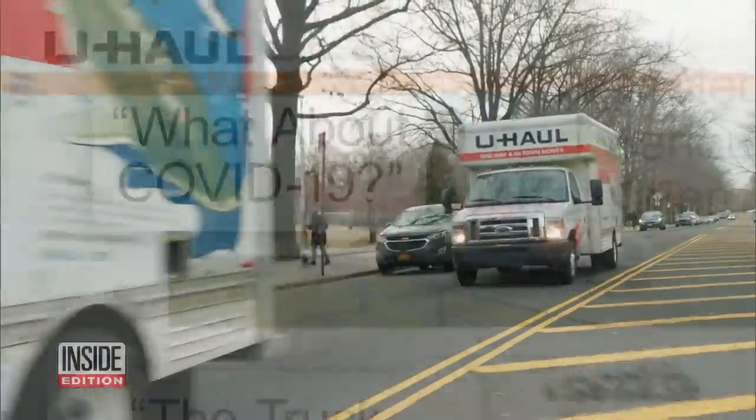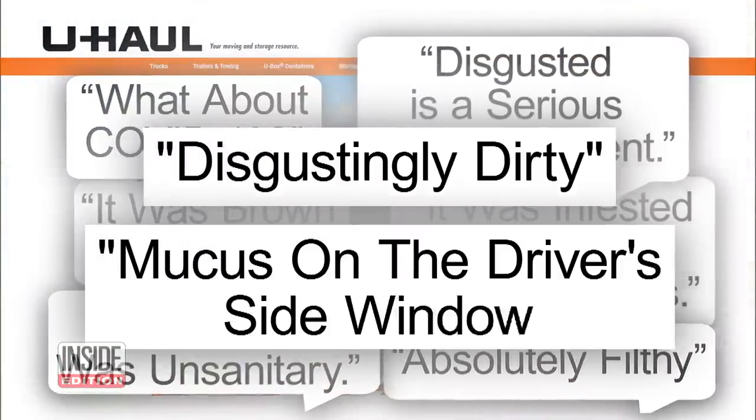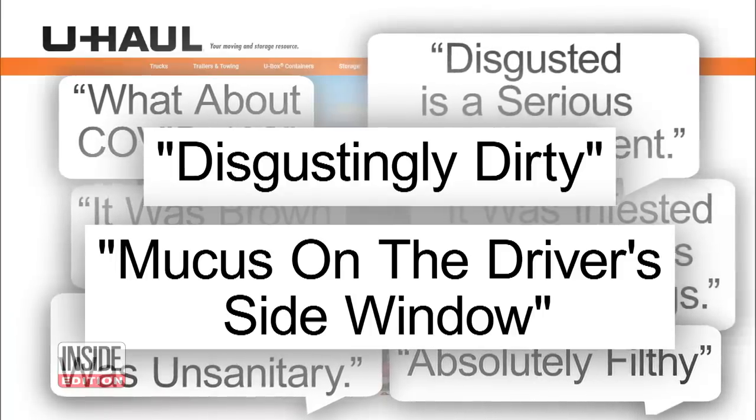We found numerous complaints online. One customer writes it was disgustingly dirty; another says there was mucus on the driver's side window.